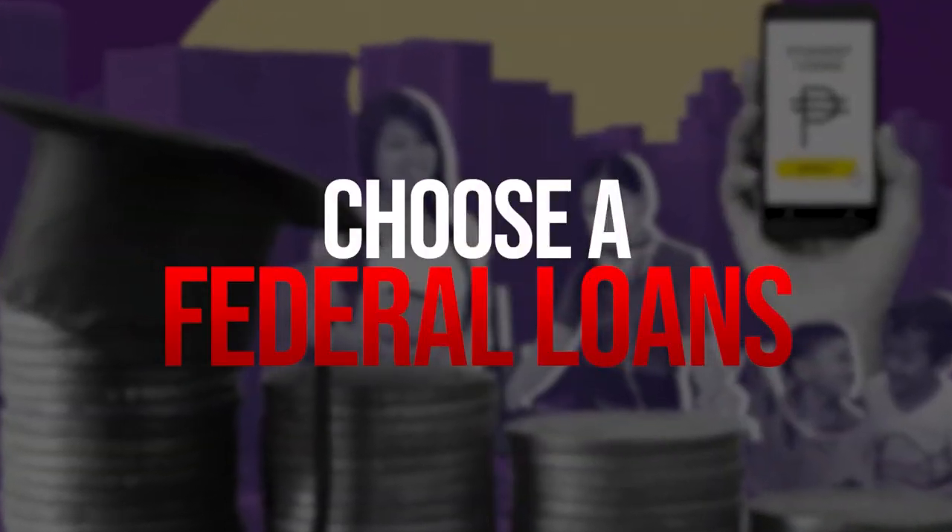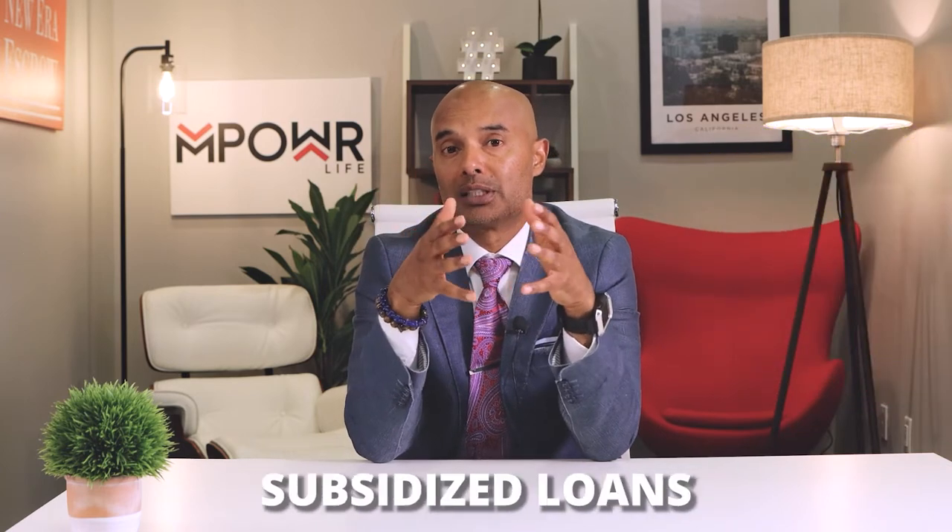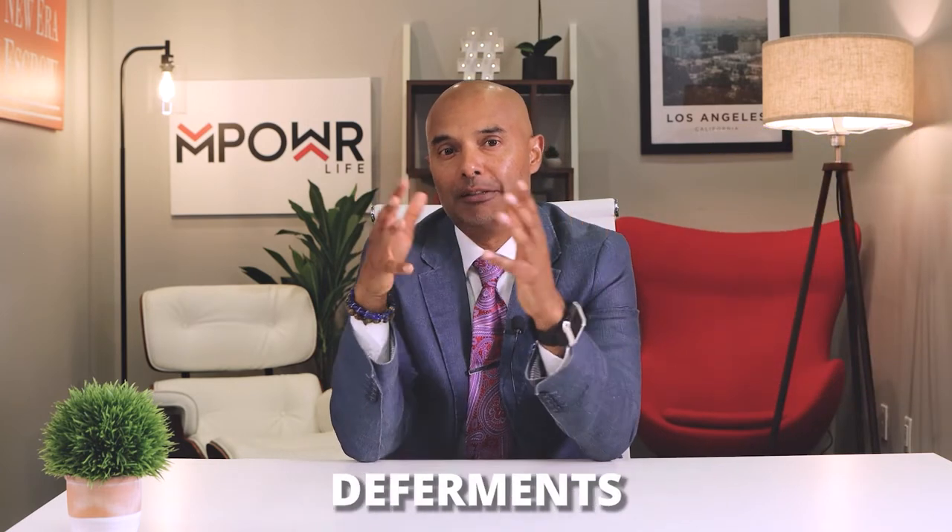One way to reduce your student loan debt is always choosing a federal loan instead of a private loan. Compared to private entities, the federal government can provide more and better services. These perks include subsidized loans, grace periods, deferments, forbearance, income-driven repayment plans, and student loan forgiveness.